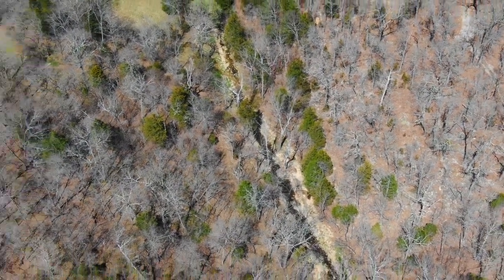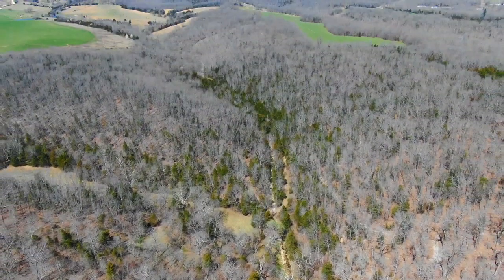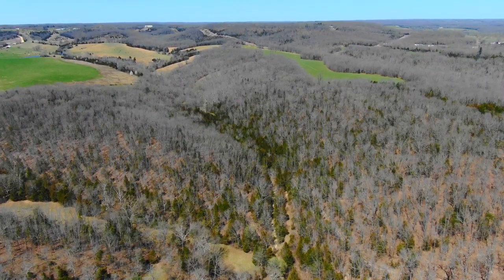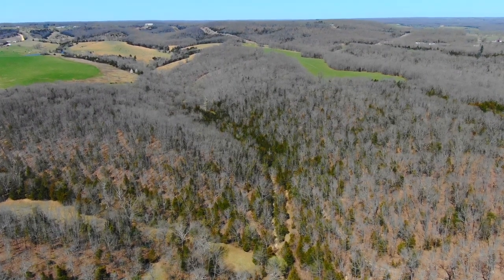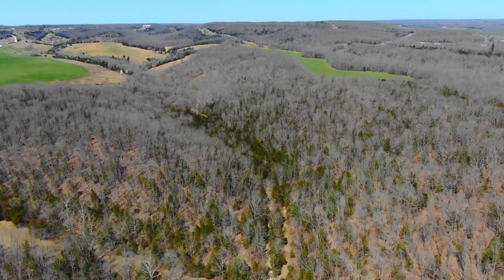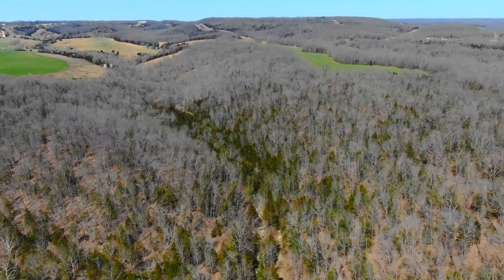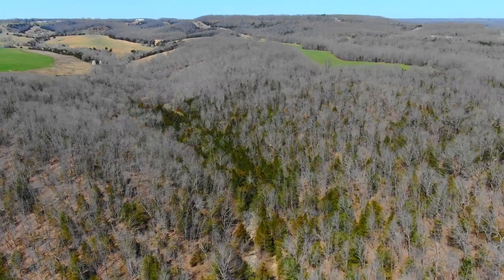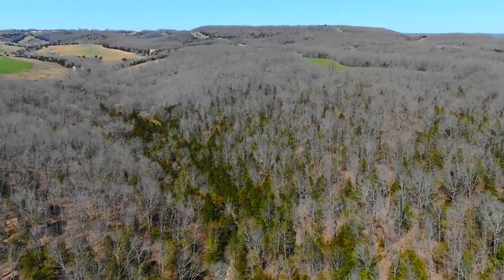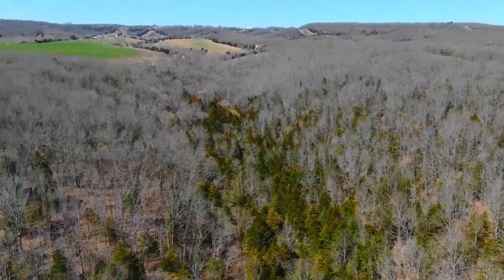Now we're looking down on Mill Creek, which basically crosses right through the property. It's running really nicely here. There was a spot further toward the north side of the property where it just had pools of water. It's a typical Ozark creek in that it'll run in spots — apparently the water goes underground and pops back up. As far as being year-round, we have no idea. Best to assume that no creeks or springs are year-round, because you just never know in the Ozarks.